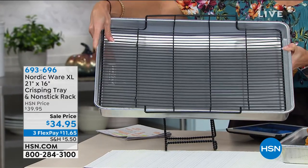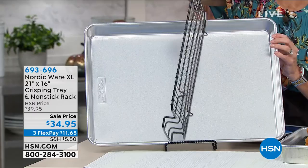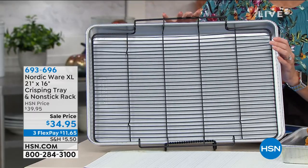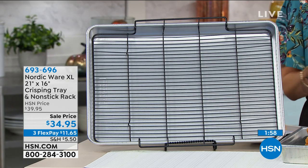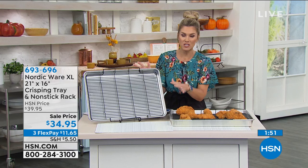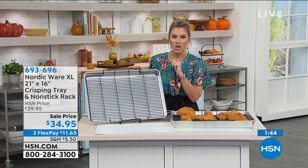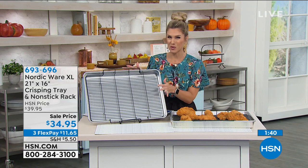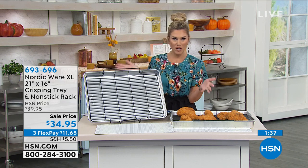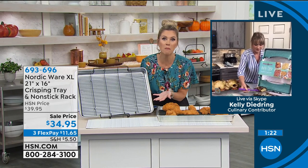Two inches deep with a nice forged edge, large capacity — 21 by 16. The crisping rack comes included today and nestles in perfectly. Whether it's lasagna, sheet cake, turkeys, chickens, ham, veggies and salmon — you'll use this pan over and over again. It's on sale: just $11.65 on any major credit card. We give you 30 days to try it out — do breakfast, lunch, dinner, feed as few or as many as you want.